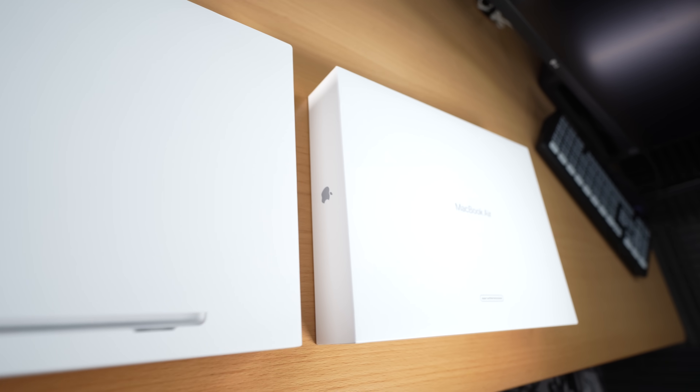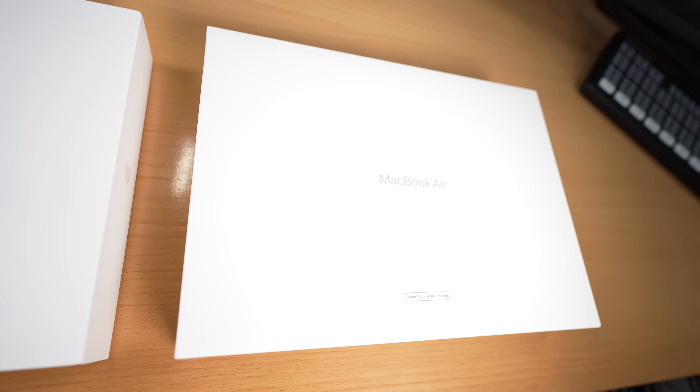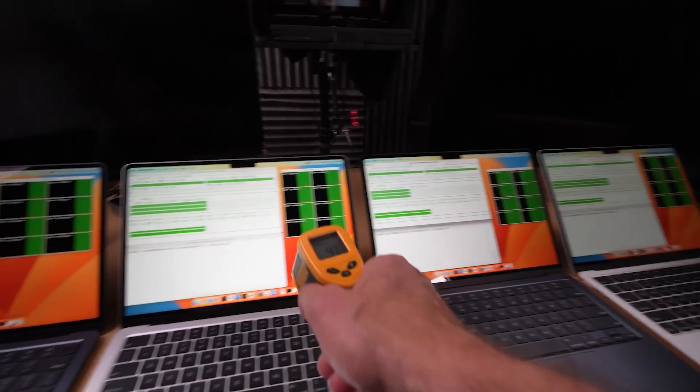There is one catch: if you sell your MacBooks after using them, you'll notice how well they retain their value. But with refurbished, even though Apple gives you new cables and adapter, they give you a box that clearly says 'refurbished.' There's still a stigma around buying refurbished hardware, so your secondhand sale might not fetch as high a price as with a brand new machine. If you're curious how these silver machines compare to the midnight color machines, watch the next video.